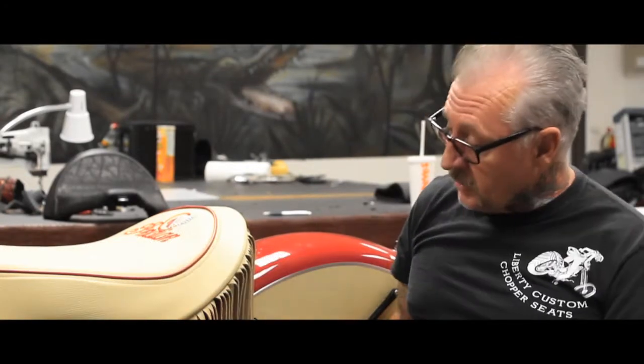Hi, I'm Paddy from Vegas Crock, here in the heart of Las Vegas, and I specialize in exotic seats. As you can see in the background here, this is one of our seats on a custom bike.